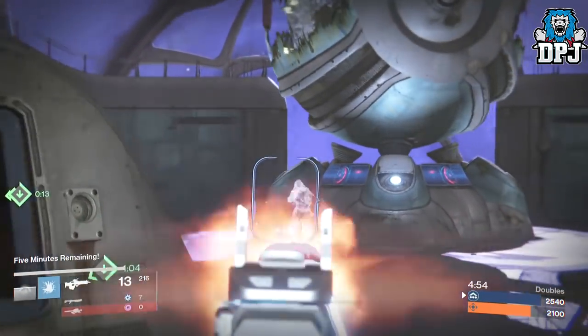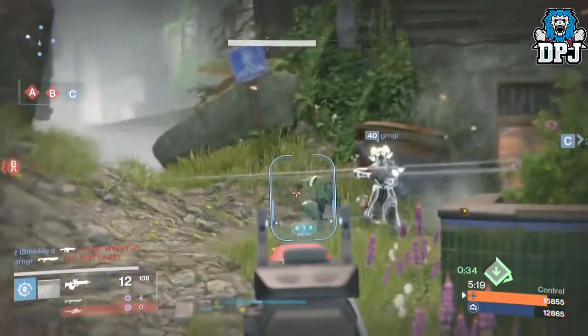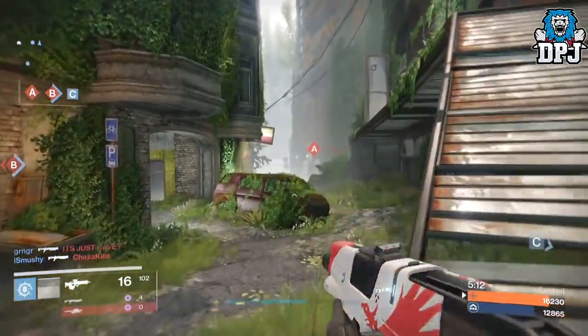If you have any other scout rifle with Lock in the Chamber, be sure to let me know what it is down in the comments section. Thanks as always for stopping by — I hope you enjoyed the video. If you did, drop a like, I'd appreciate the support, and I'll catch you on the next one. Peace out!